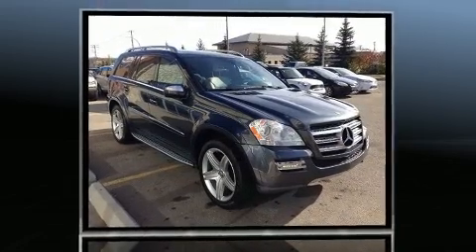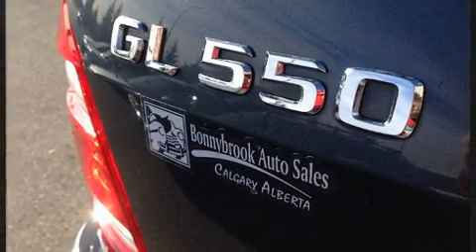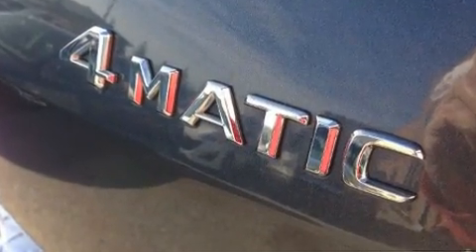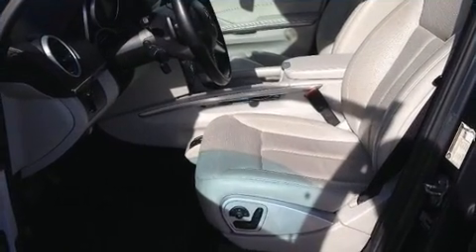All of the premium features expected of a Mercedes-Benz are offered, including power trunk closing assist, heated and ventilated seats, power moonroof, and a split folding rear seat. Backseat passengers will appreciate the rear audio controls, allowing them to make easy adjustments to the stereo system.